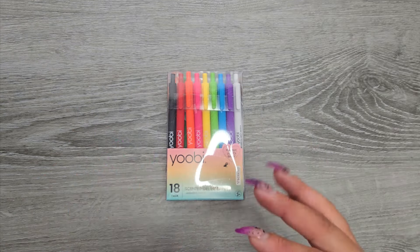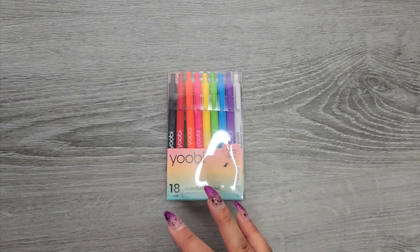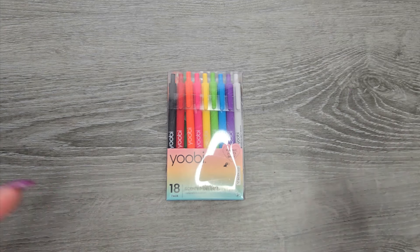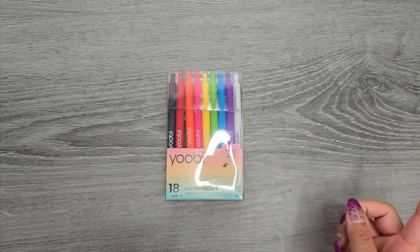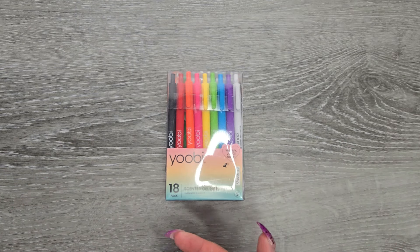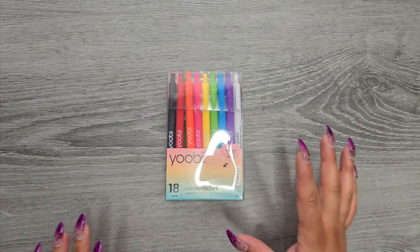This year she finally gets to have fun things for school. Last year it was like 'you have to have this color notebook,' but this year her list said 'decorative — basically whatever you want.' I was like, oh my goodness! You can use my link down in the description to shop on Yubi's website and save 15% off, but you can also get some of these things in store at Target.